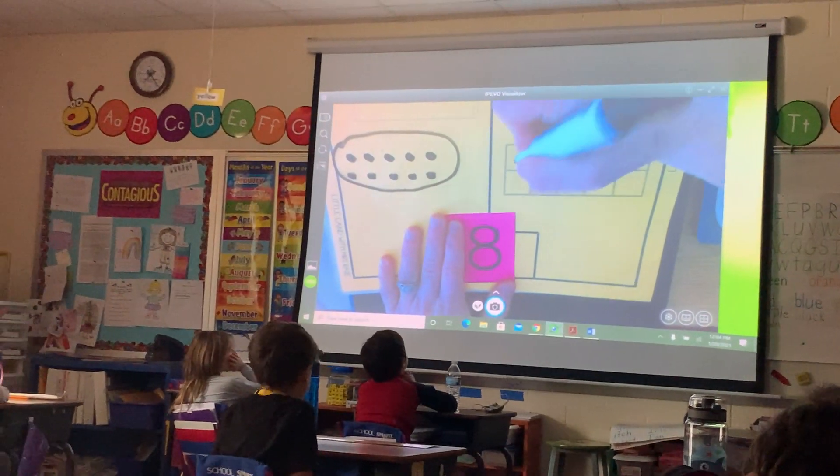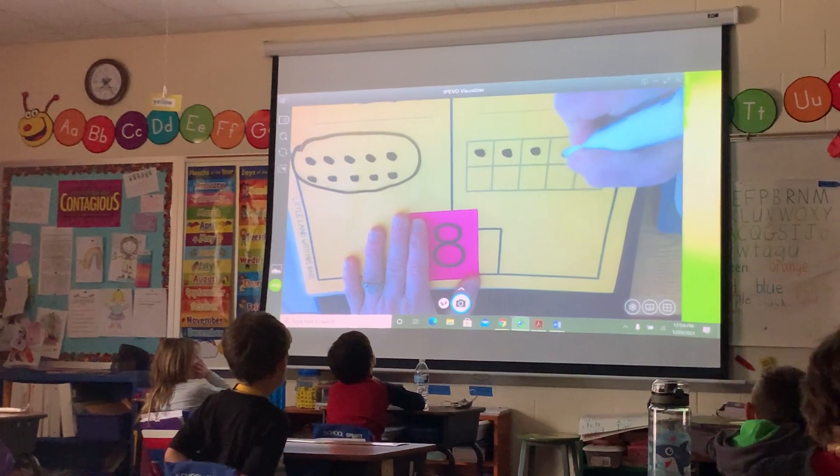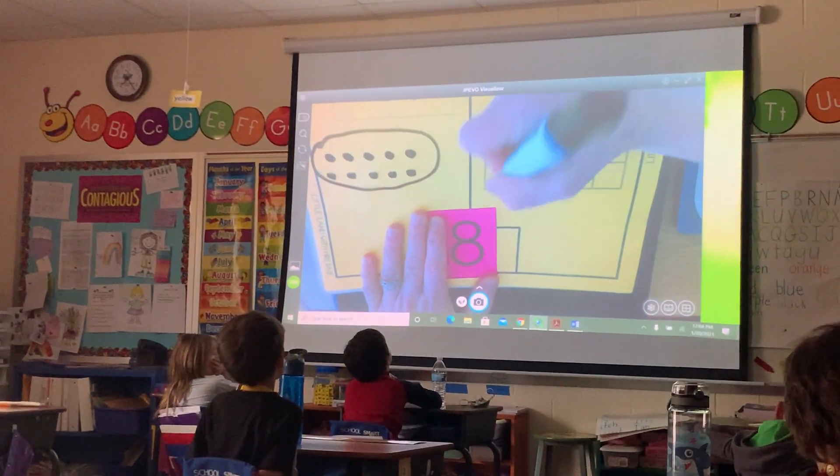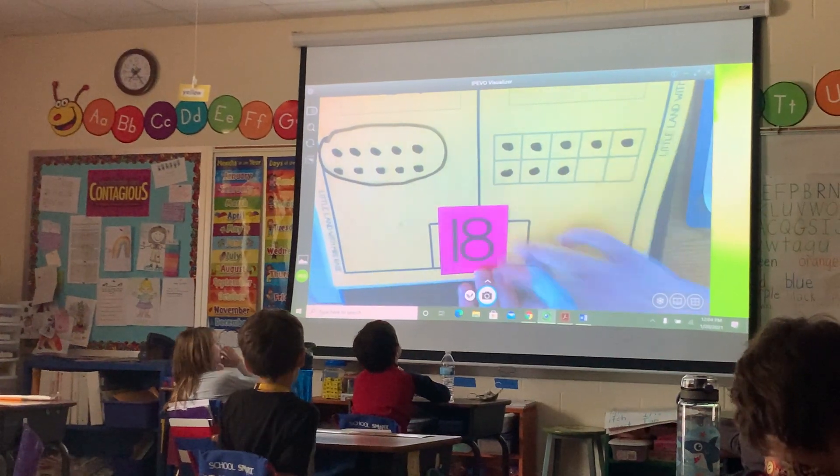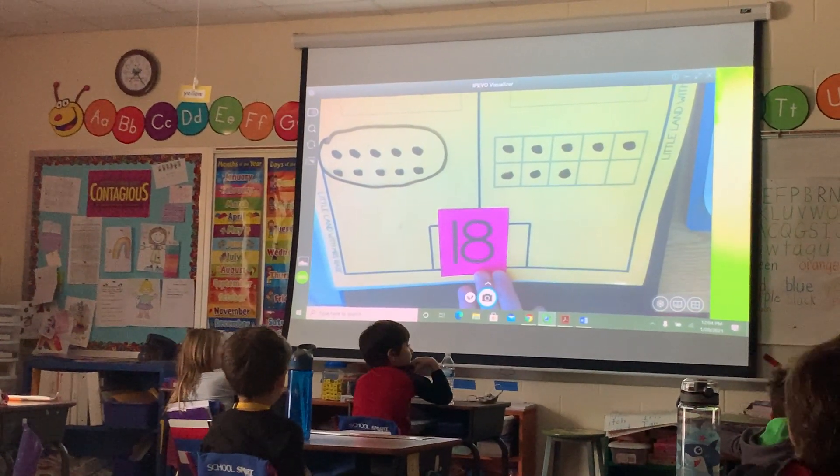Okay, let's have a count. 1, 2, 3, 4, 5, 6, 7, 8. 8! So does my picture match my number? Yes! Yes, ma'am.